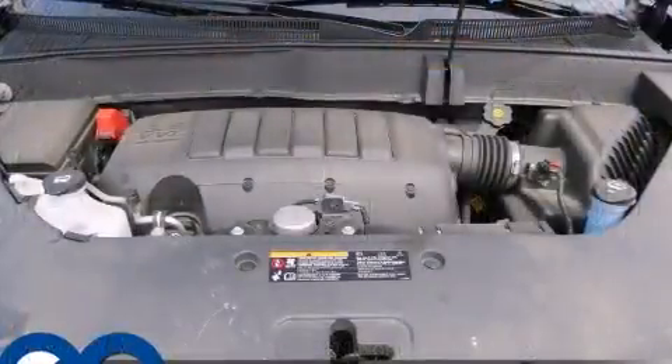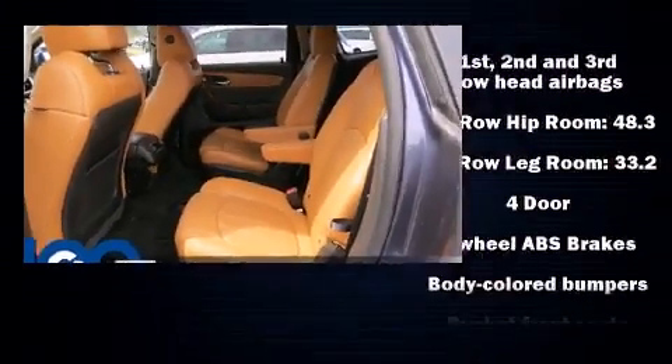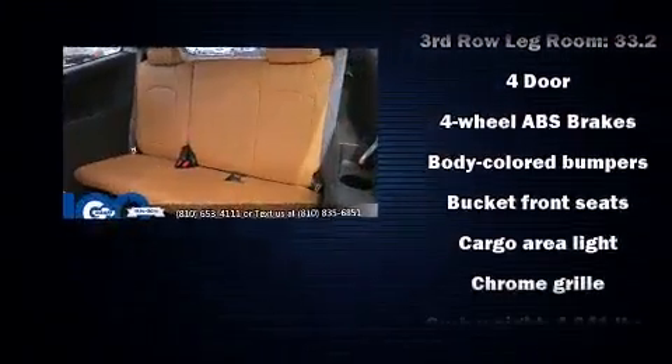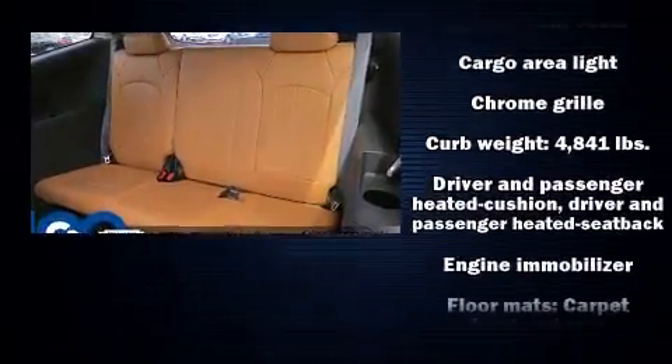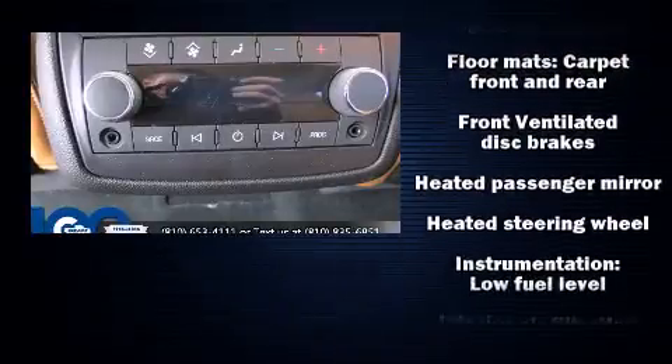Rear audio controls allow passengers to make easy adjustments to the stereo system. Third-row seats provide an even greater maximum passenger capacity. Audio features include a CD player with MP3 capability and 10 speakers providing excellent sound throughout the cabin.